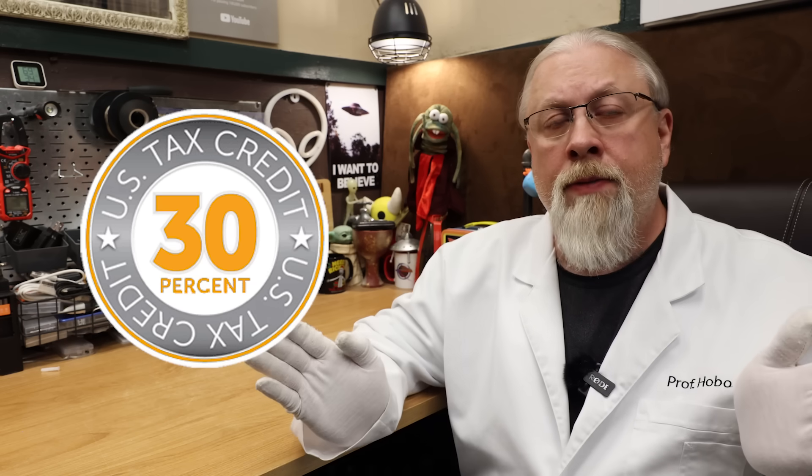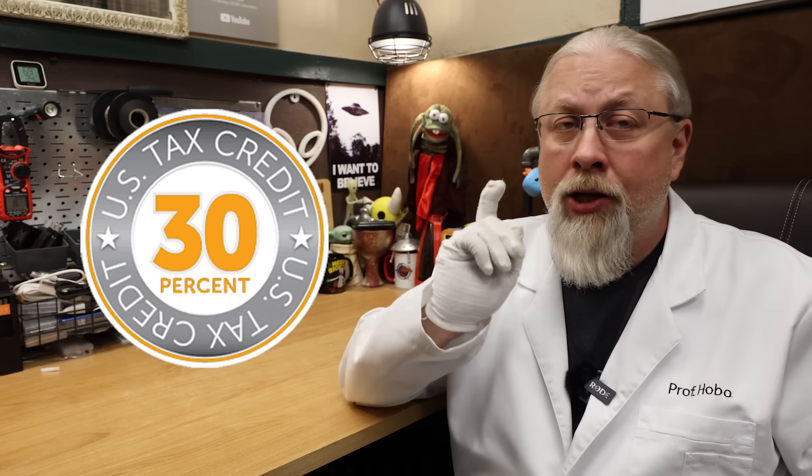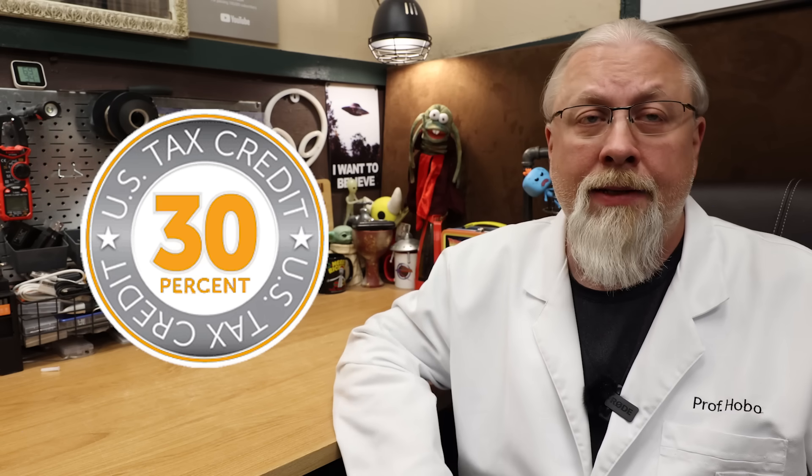Note that all the larger systems over three kilowatt hours, when integrated into your home, should qualify you for the 30 percent federal tax credit — so you'll want to check if you qualify so you can get some money back come tax time.